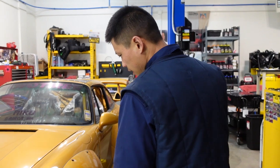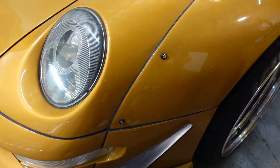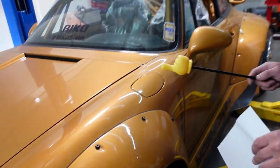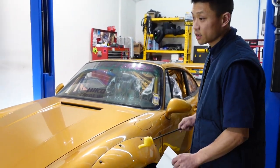A lot of maintenance work on all this body kit hardware — just making sure all of it was secure and all of it was the correct hardware. If it needed Loctite, or if the nutserts needed to be changed or adjusted, we did all of this.